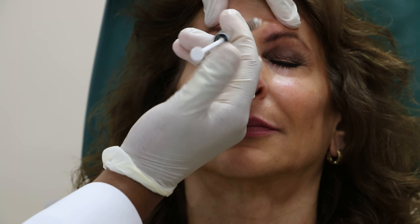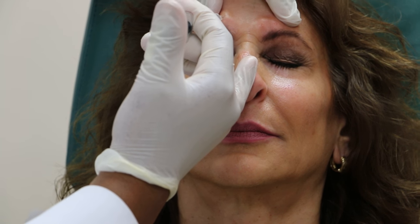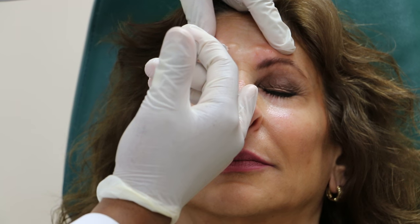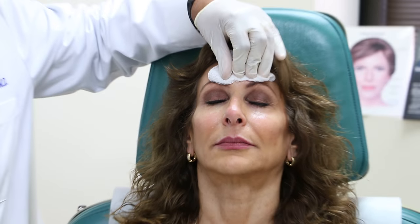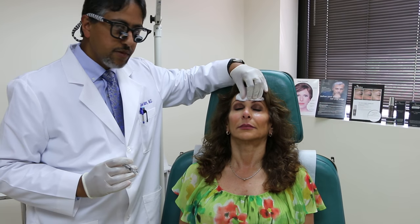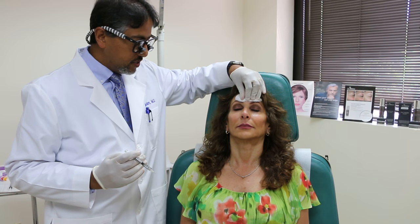Botox is a drug like many other drugs, and instead of grams or milligrams, you talk about it in units. Depending on the individual patient, you can use anywhere from 20, 24, or 26 units in this region. It really varies based on how big the individual patient's muscle is — some people have stronger foreheads and certain lines — and you want to treat those appropriately.